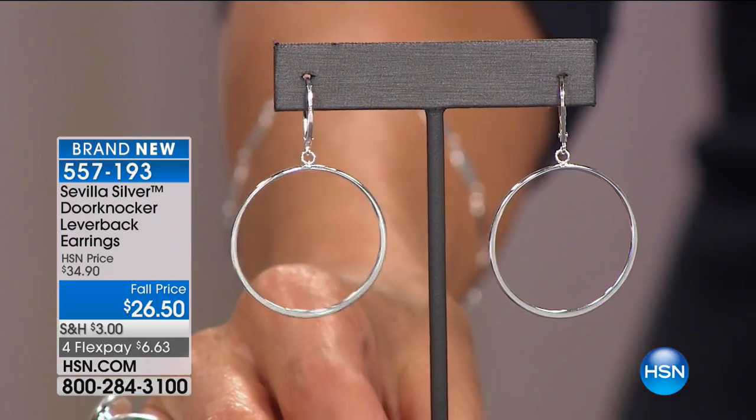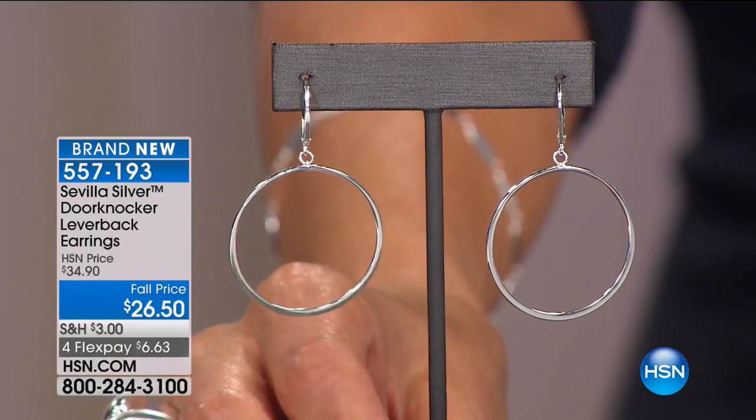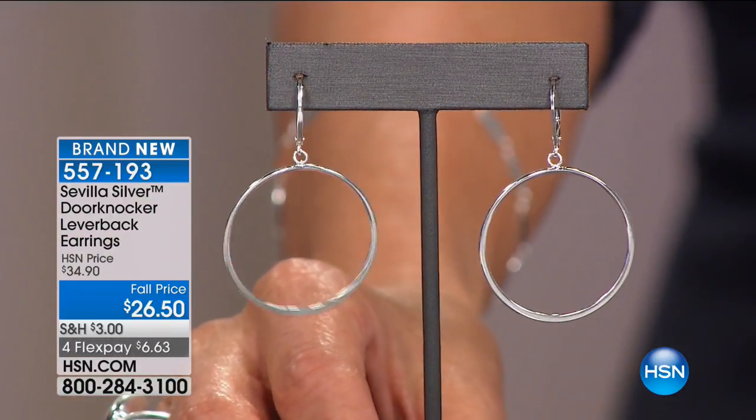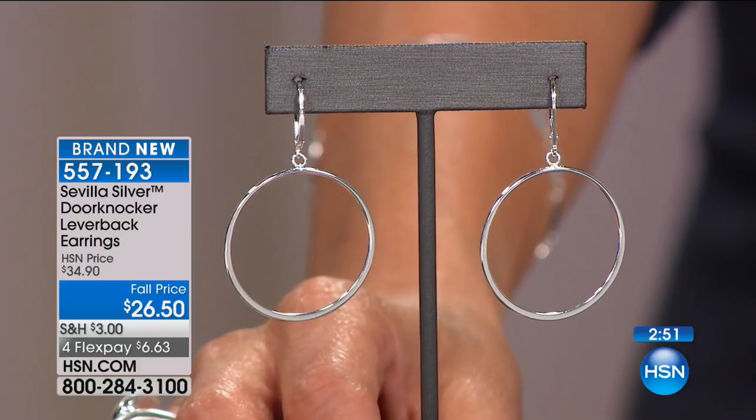Sometimes earrings aren't comfortable — you get a headache or your earlobe feels like it'll fall off. These are lightweight, not heavy at all. There's wonderful ancient history associated with hoop earrings — humans have been wearing them since around 2000 BC. The ancient Sumerians wore them as a powerful status symbol. In Egypt they were very popular — even Cleopatra wore them, and cats wore earrings too, because cats had high status back then. They still do — nobody messes with cats.